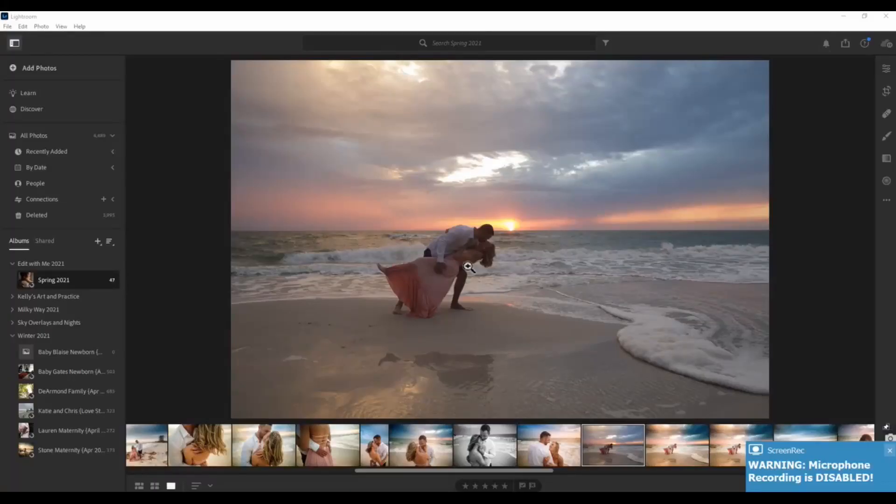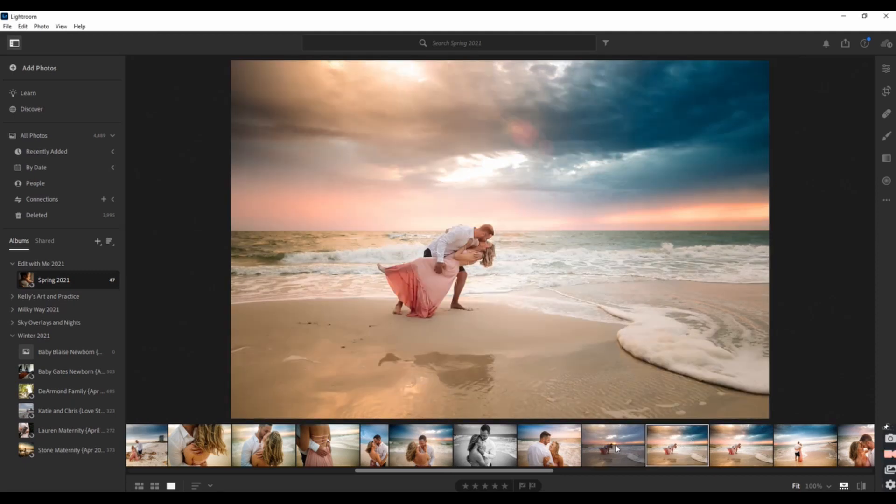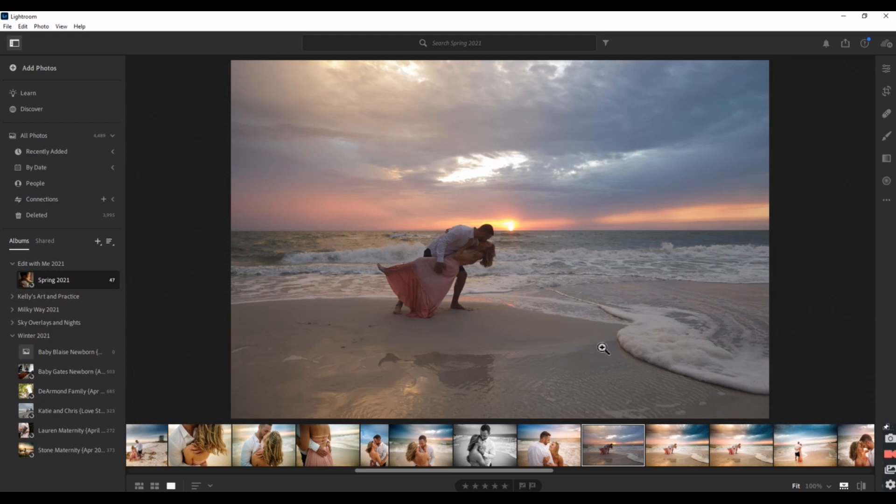Hello everybody and welcome back to our channel. I'm Kelly with Edit It With Me and today we are going to be taking this gorgeous photo from raw to ready. We're also going to be discussing confidence as a shooter. So grab a cup of coffee, take a big breath, and let's roll those credits.